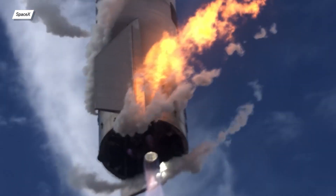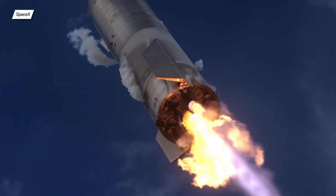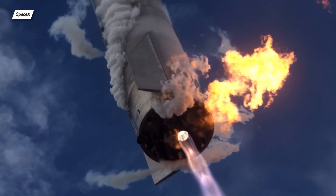Then there are a couple more views from onboard cameras and most importantly a close-up of Starship's skirt which answers a few questions. Here we can see two things. Firstly, we can see that the two Raptors haven't shut down completely, which probably isn't a bad sign.